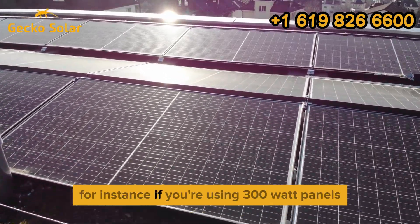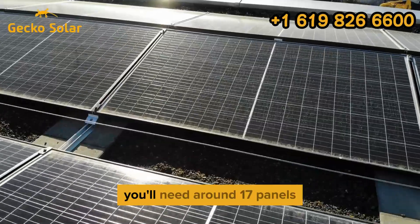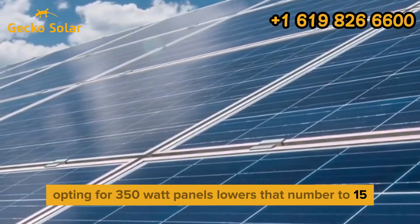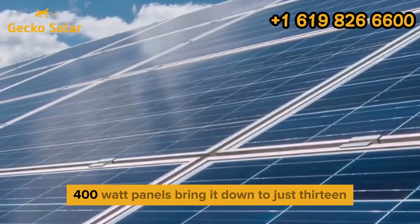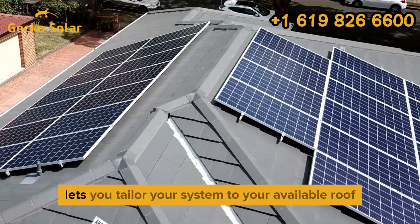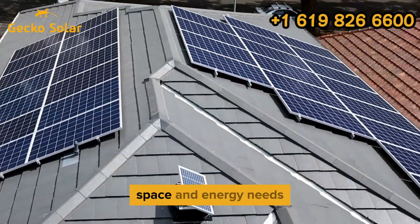For instance, if you're using 300W panels, you'll need around 17 panels. Opting for 350W panels lowers that number to 15, while high-efficiency 400W panels bring it down to just 13. This flexibility lets you tailor your system to your available roof space and energy needs.